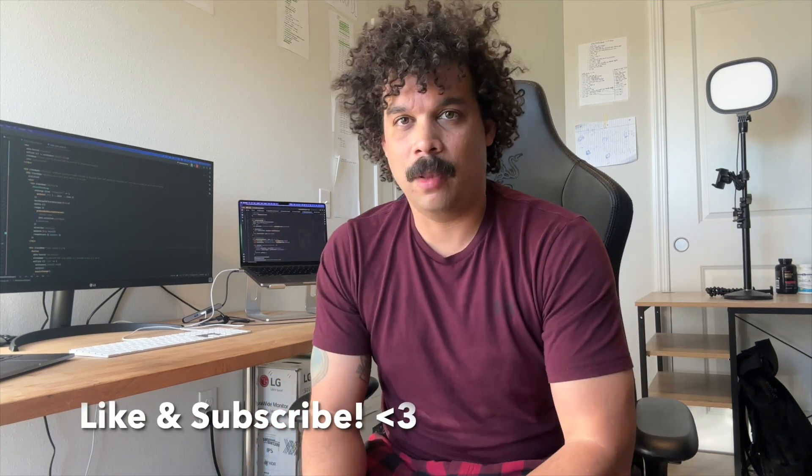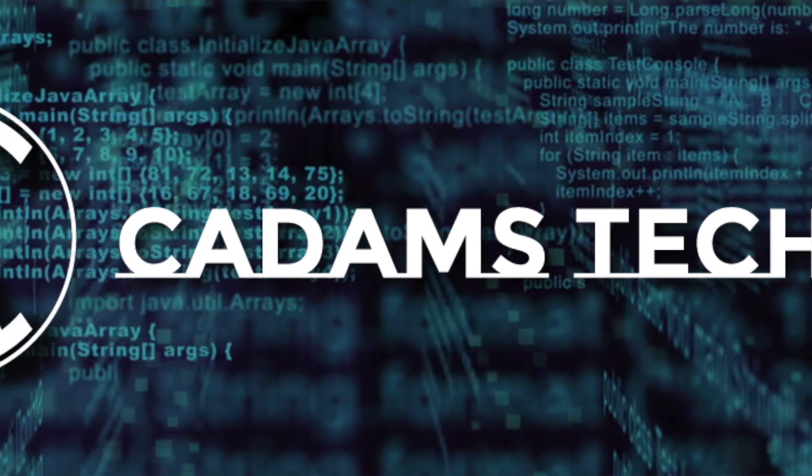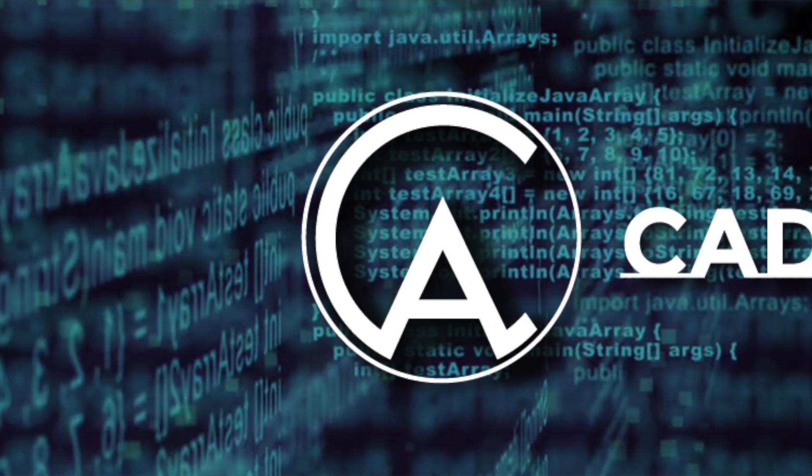I could go into way more detail in other videos. I just wanted to give you a high-level overview of what my project workflow looks like, and I hope this was useful to you all. Please remember to like and subscribe — I have a lot more content coming out soon. See you all.